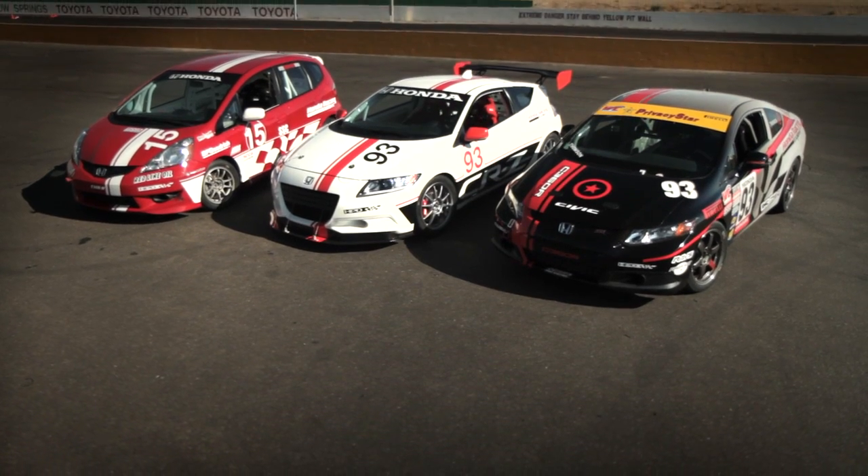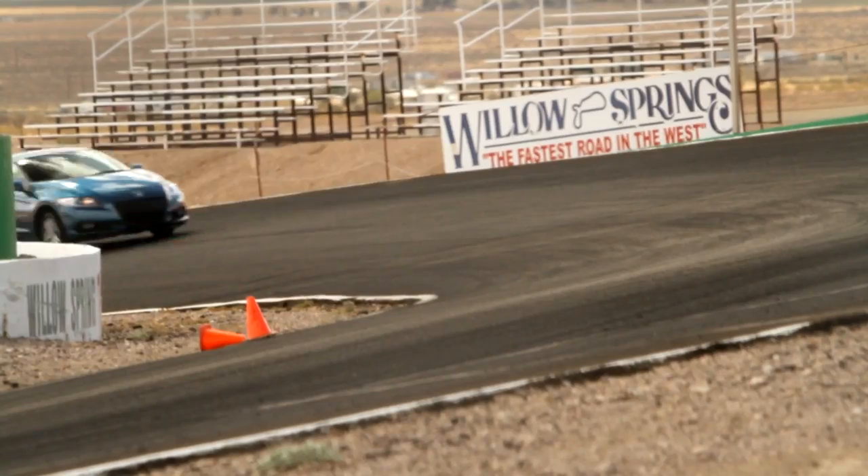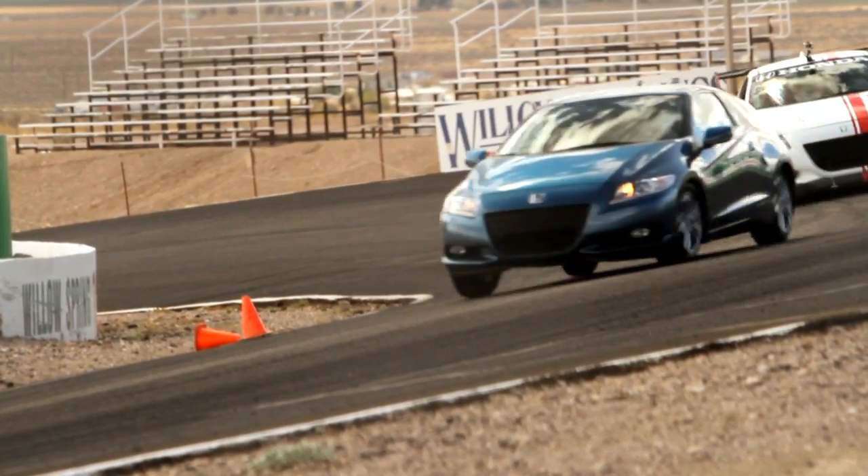I think it's a really exciting time for motorsports customers that have been racing Honda cars for a long time. A lot of times they had to figure things out on their own. So now we're here and we're trying to help Honda-powered cars win.